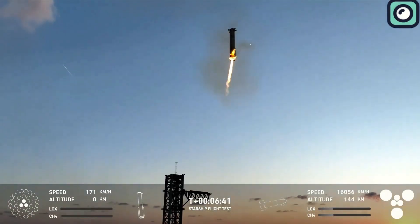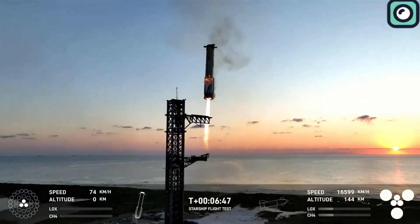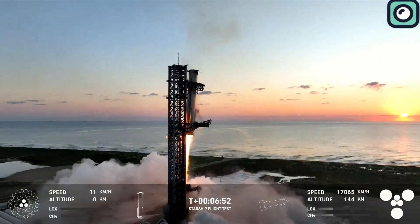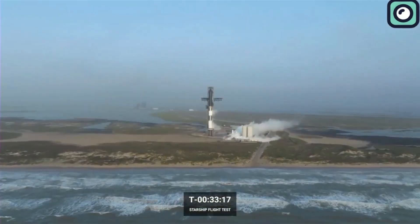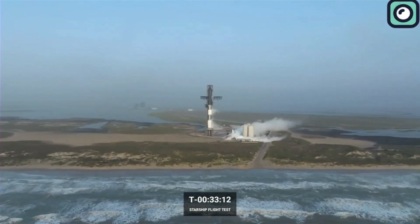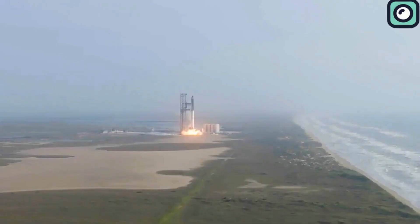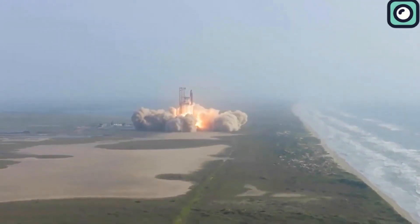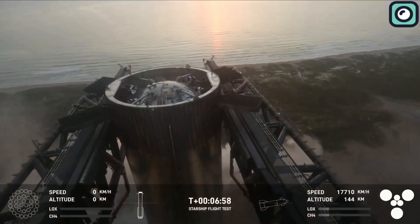After being securely placed back on the launch mount, booster B12 began the process of post-flight inspections, where engineers carefully examined every part of the rocket to assess its condition and determine what repairs or modifications, if any, were necessary for future use. The day following Flight 5, SpaceX confirmed another crucial step: approximately 8 hours post-launch, the booster's quick disconnect was successfully reconnected to Super Heavy Booster B12. The QD mechanism is essential for refueling and servicing the booster after landing.